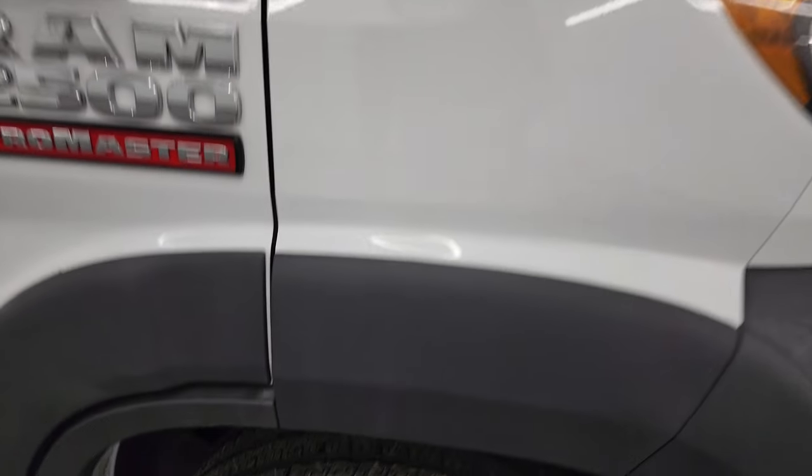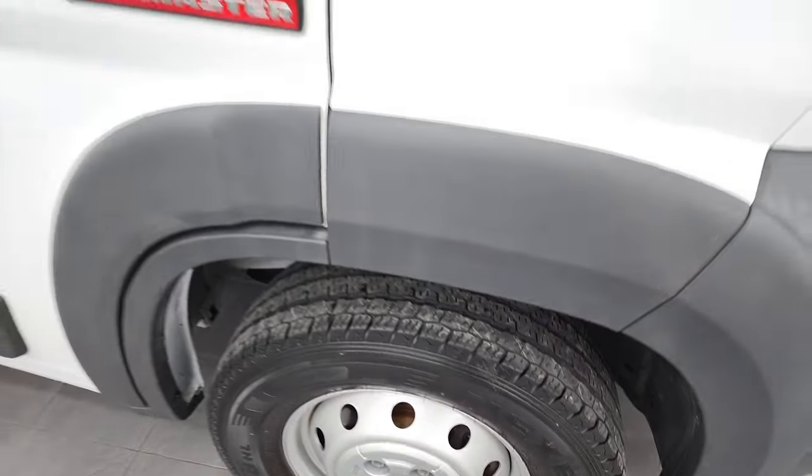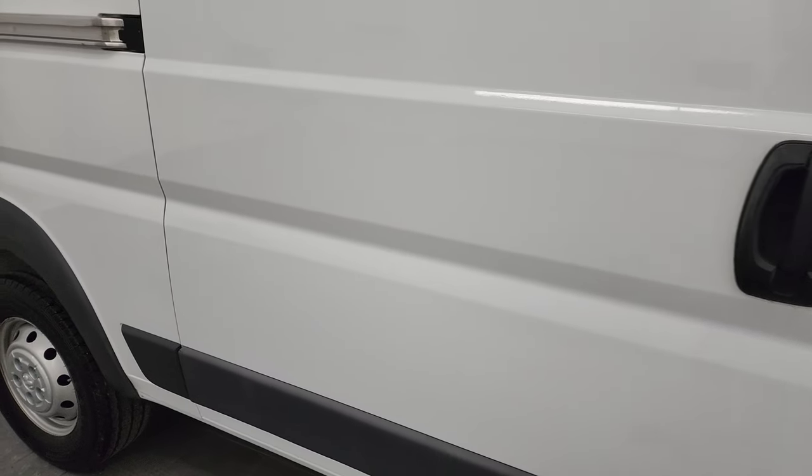Passenger side front fender is in nice shape, and the passenger side rim has no scuffs or scrapes. As you go down this side of the 2016 Ram ProMaster high roof, take note of how clean the body is and how reflective and mirror-like that paint is.